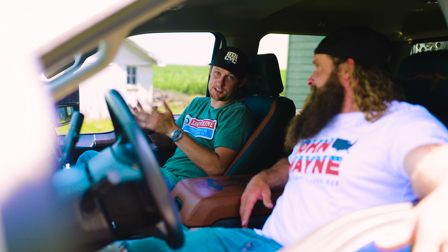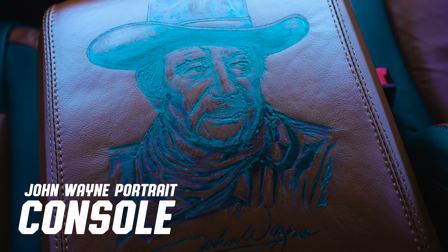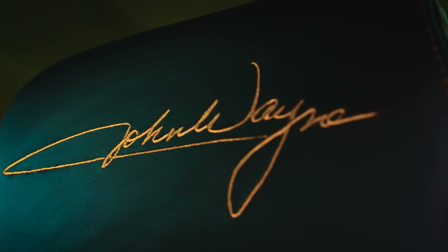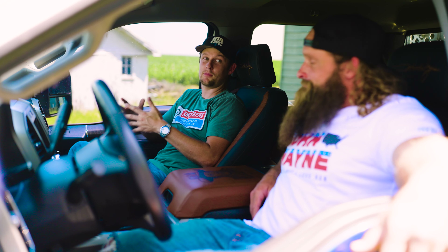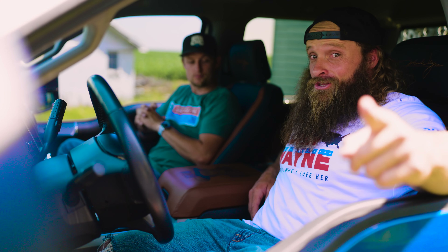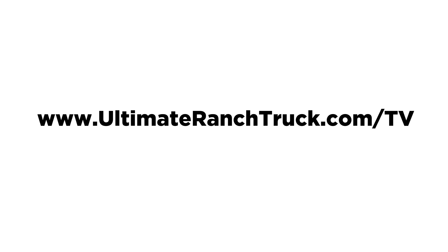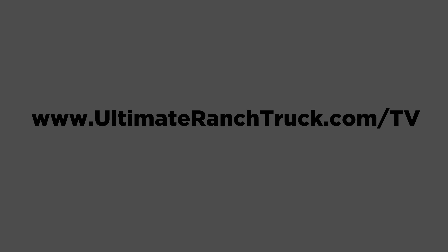Last but not least, the interior. These interiors from the factory are quite nice and comfortable, but we needed to put a little flair to it, so we did a two-tone all-leather interior. The center console features a John Wayne photo along with his signature. We have signatures in the headrest and his face in the center console — little touches to bring the John Wayne feel and vibe to this truck. It really is a very custom and unique build, and the good news is you can win it!